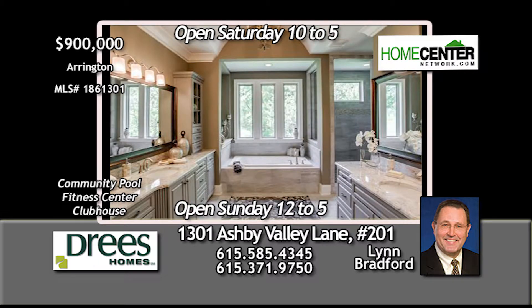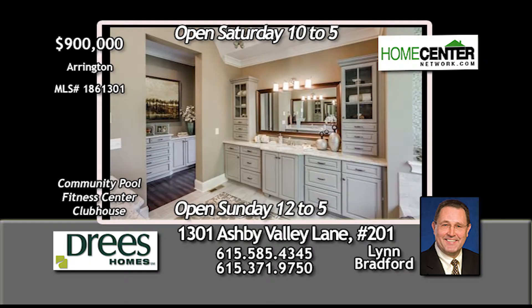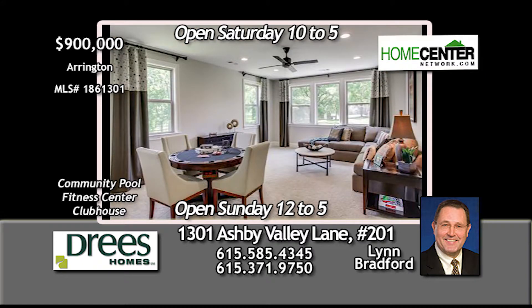The drapery, bedding, stainless refrigerator, and front-load washer and dryer all remain, and there's a huge expansion area over the garage. Don't miss this one.